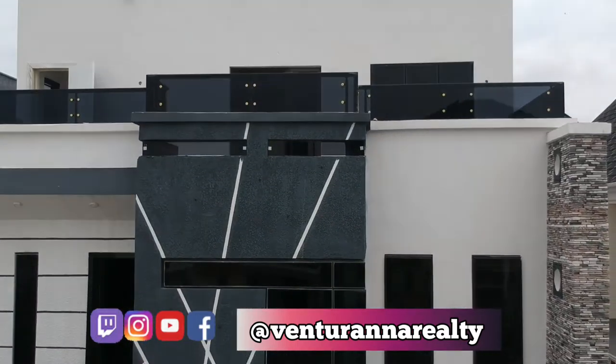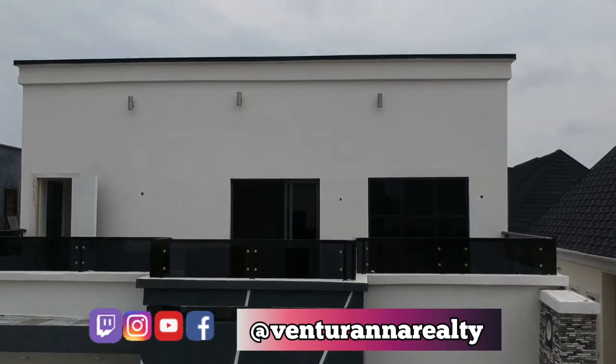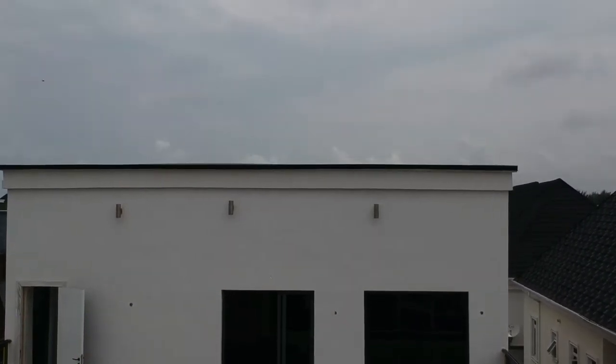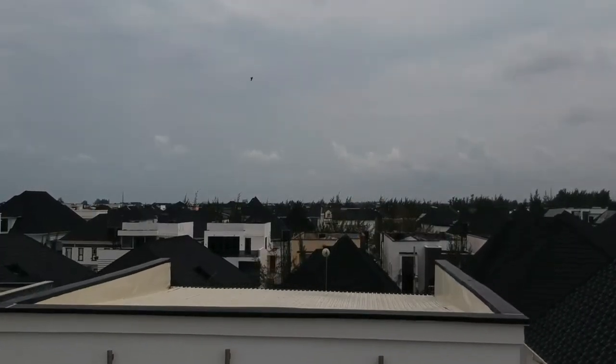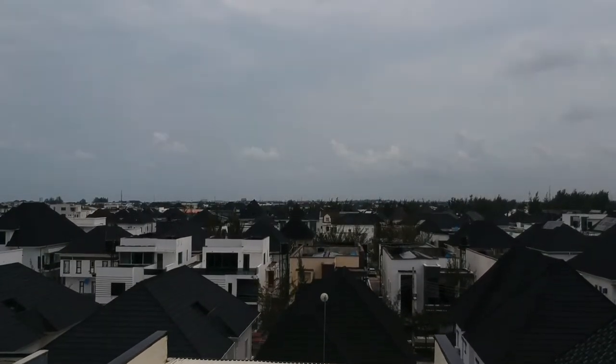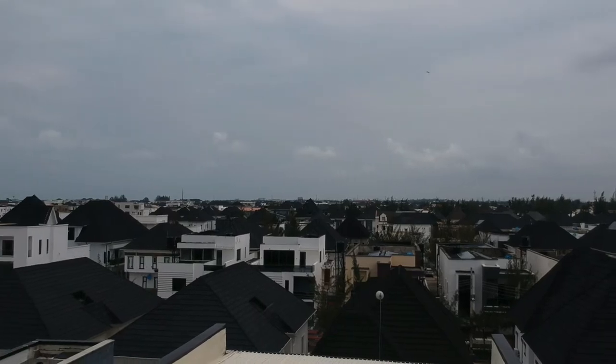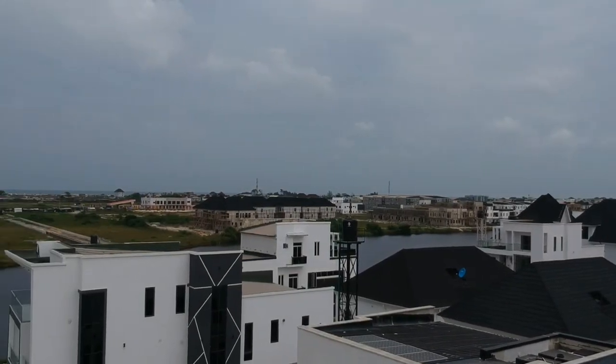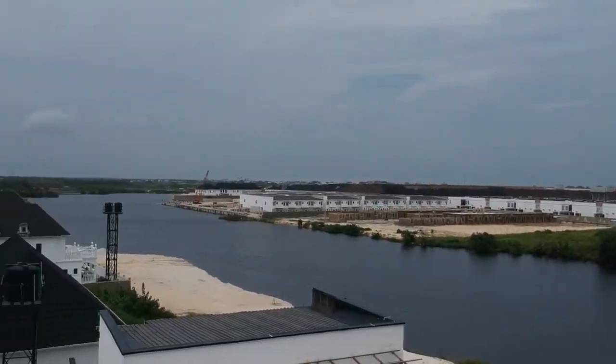We post daily to engage with our happy clients across social media. Meanwhile, before we go inside, let's take a look at the surroundings of this particular estate. Right here is Megamond Estate — take a look.